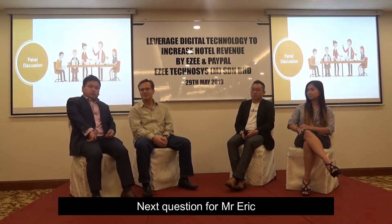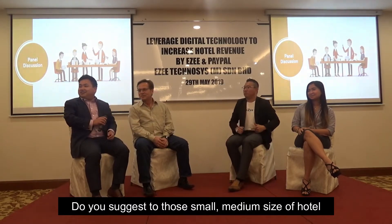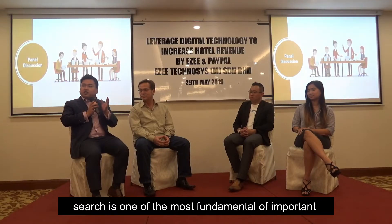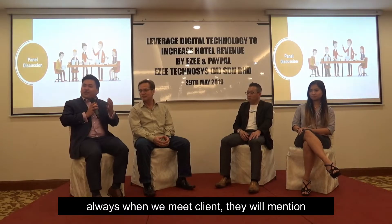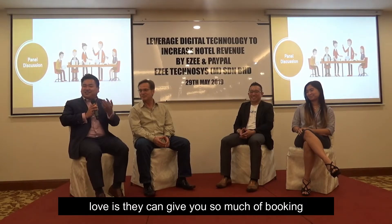Next question for Mr. Eric: do you suggest that small to medium scale hotels invest in Google SEO? For this question, definitely yes. As I just mentioned, search is one of the most fundamental and important things to look at. Especially now, when I meet clients, they always mention OTA. OTA is actually a love and hate relationship — love because they can give you so much booking.